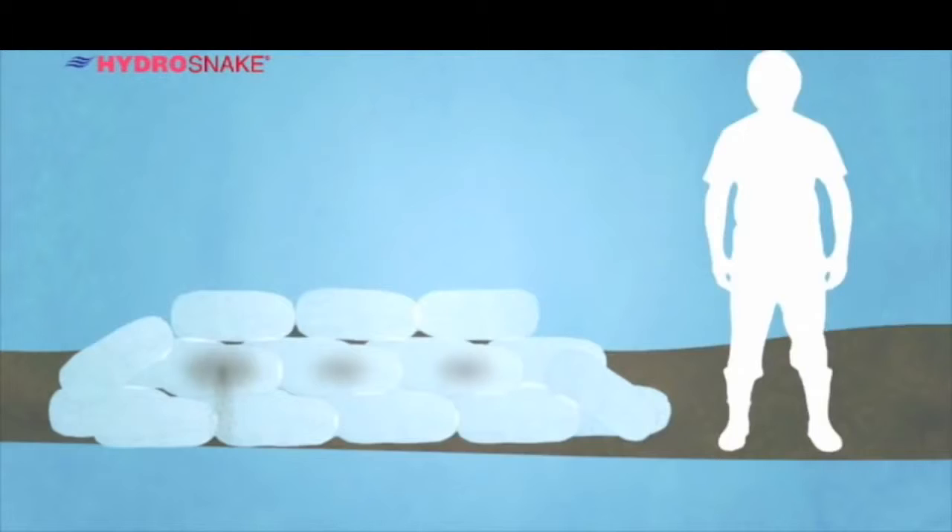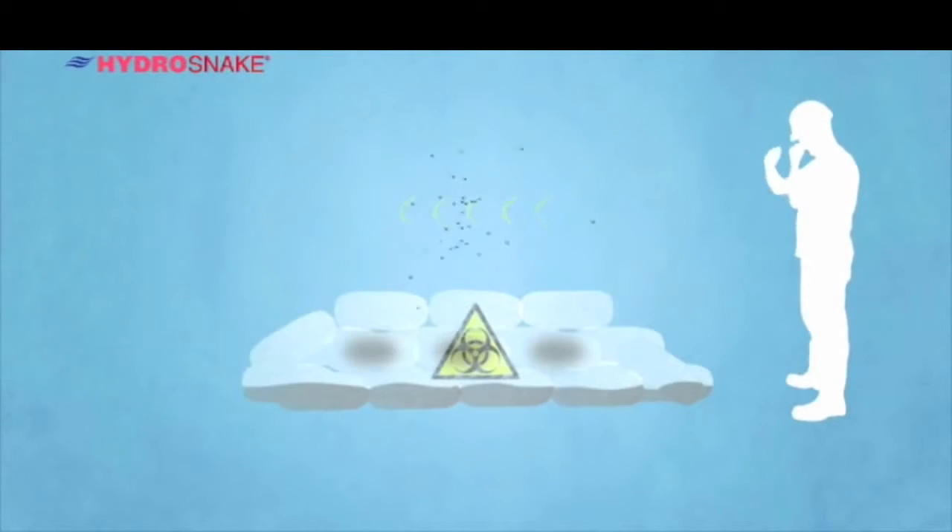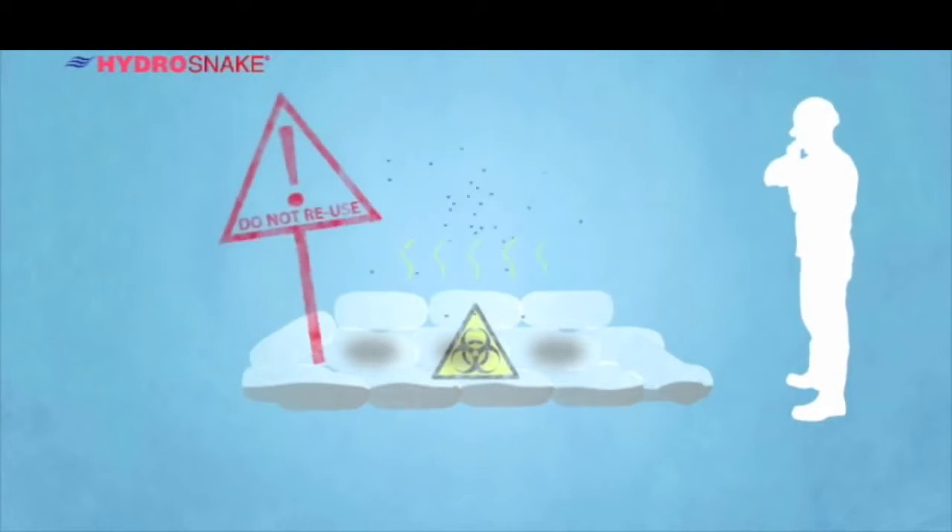As sandbags allow water to pass through them, once the waters have receded, the sandbags are full of all sorts of bacteria. They cannot be reused or disposed of in an eco-friendly way.